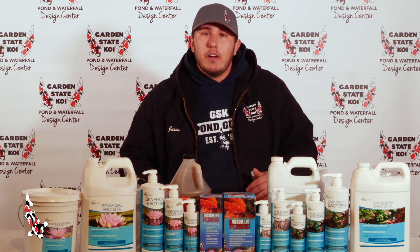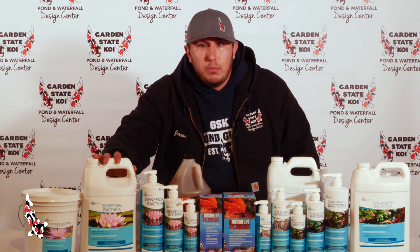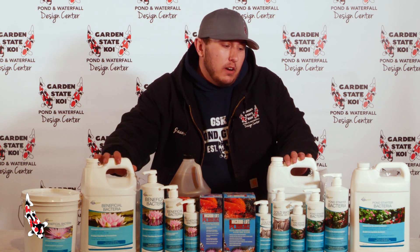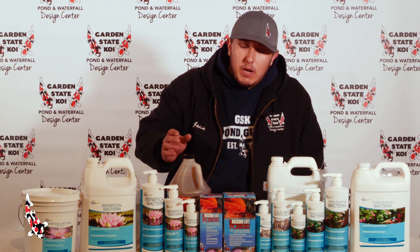We have various bacteria here of various sizes. We have our Aquascape beneficial bacteria, our cold water, and our pond starter bacteria. Also at the store, we carry Micro Lift bacteria as well, which is a different variety.